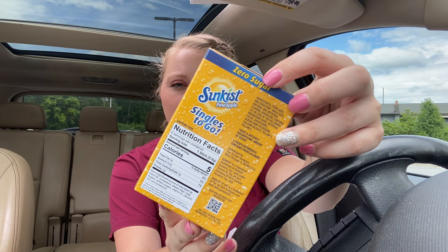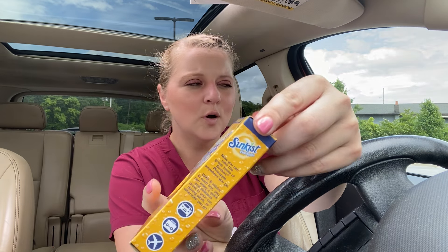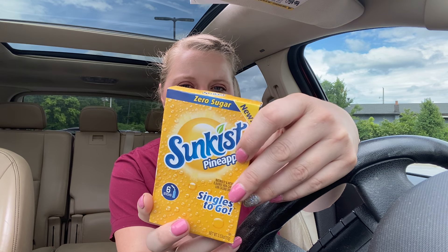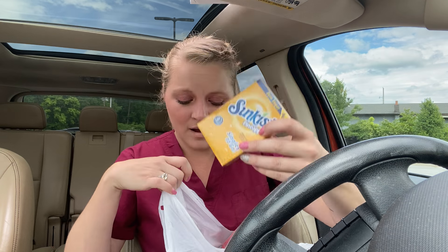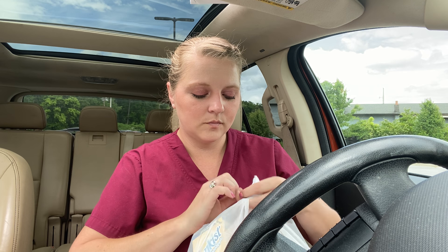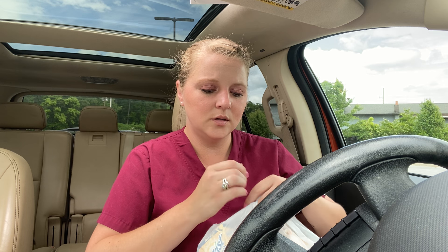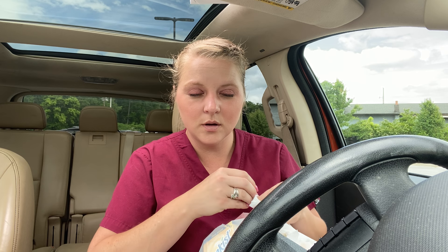I know a lot of people say those aren't good for you drinking all the time, but I only drink like one or two a day — most of the time one a day, because I take them to work. People have their own opinions, but neither is drinking a Coke good for you either. I figure you're putting it in water, and it's kind of healthier — zero calories and you're putting it in water.